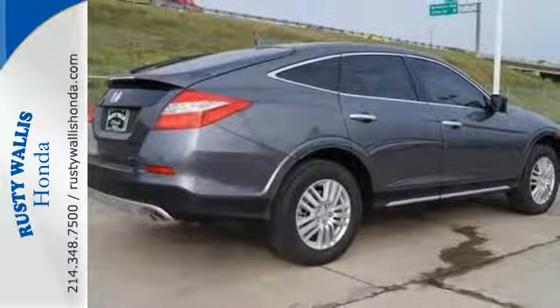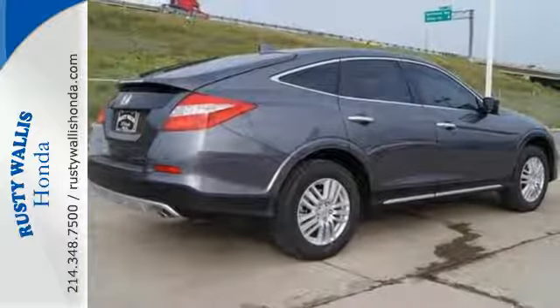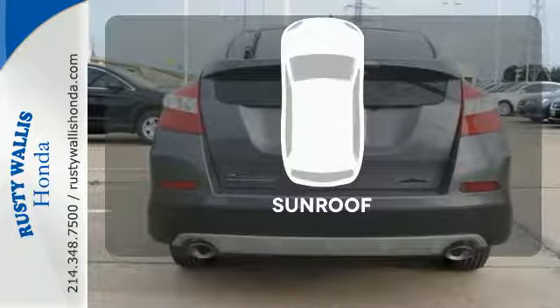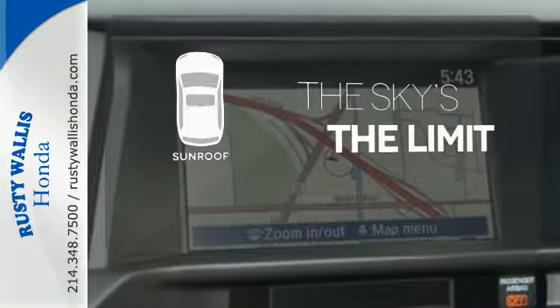It also has heated mirrors, daytime running lights, and vehicle stability assist for a safe, trouble-free ride. Get your daily vitamin D by opening up the sunroof.